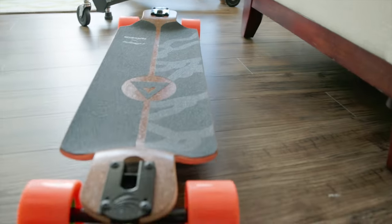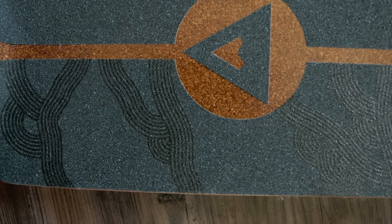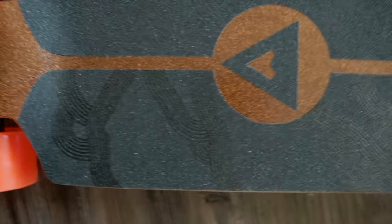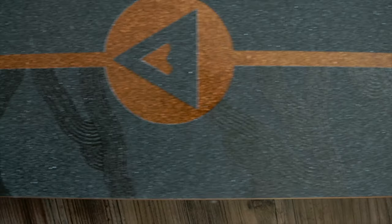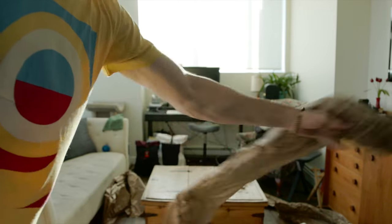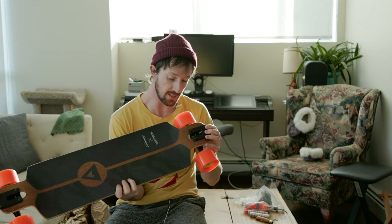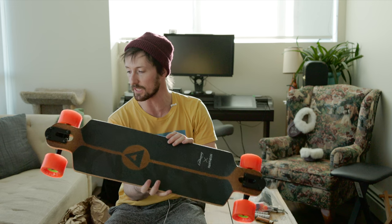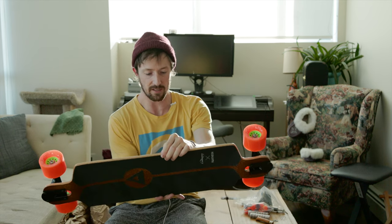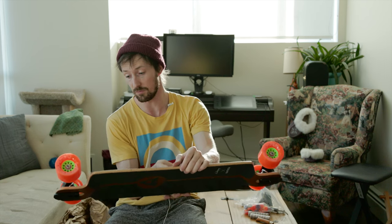The grip tape is honestly perfect for pushing. We've got this pattern in the grip shape. Honestly, it looks great. I'm really excited to give it a whirl. I'm very pleased that it's only six ply with everything else, because I like things thin and light. The radial drop feels great.